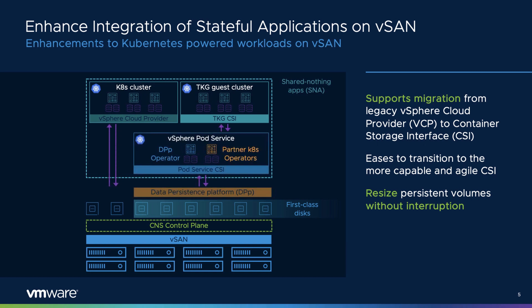vSAN 7 Update 2 introduces enhancements for Kubernetes-powered workloads. Migration from the legacy vSphere cloud provider (vCP) to the container storage interface (CSI) is now supported. The CSI driver enables Kubernetes to provision and manage persistent volumes when running on vSphere, helping administrators more effectively run, monitor, and manage container applications and their persistent volumes. Also new to vSAN 7 Update 2, persistent volumes can now be resized without the need to take them offline, eliminating any interruption.